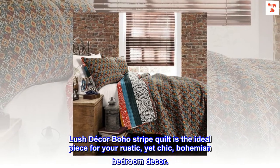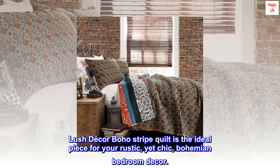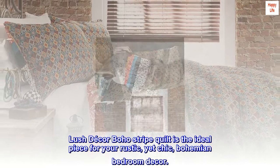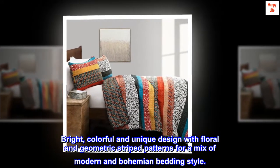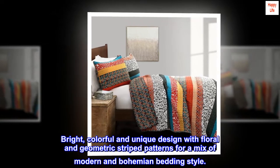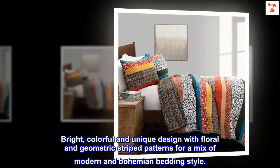Lush Decor Boho Stripe Quilt is the ideal piece for your rustic, yet chic, bohemian bedroom decor. Bright, colorful and unique design with floral and geometric striped patterns for a mix of modern and bohemian bedding style.